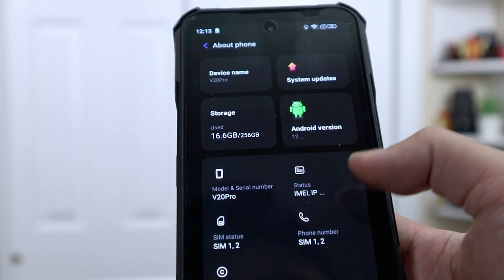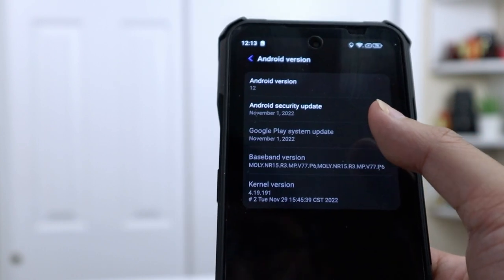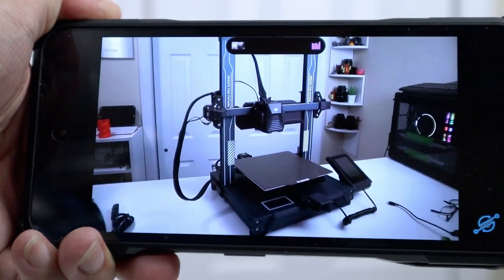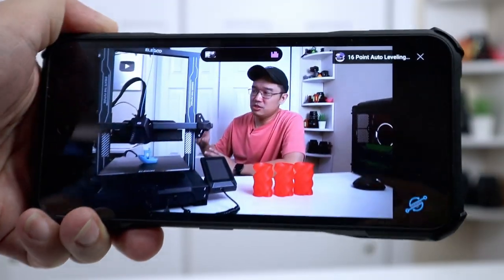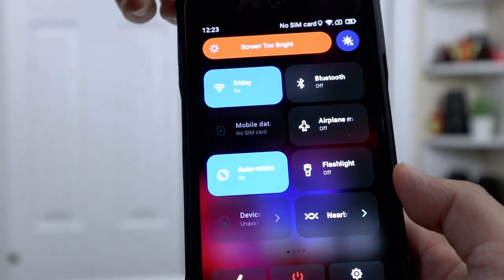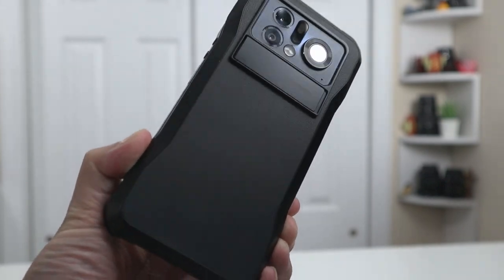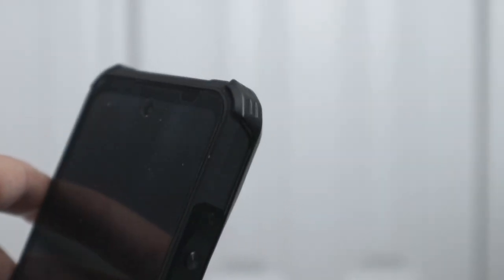Why am I so interested in this phone? There are so many things going for it, and it's become one of my favorite phones right now just because of the sheer capabilities of what it can do. To start off, this is using Android 12. It's also got a 6.58-inch screen at 120Hz, 2K resolution, 20-by-9 aspect ratio, and 700 nits of brightness, which is really bright. It is completely hard shell, so it's very rugged — you could drop the phone and it should be fine.